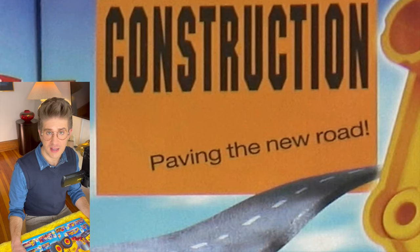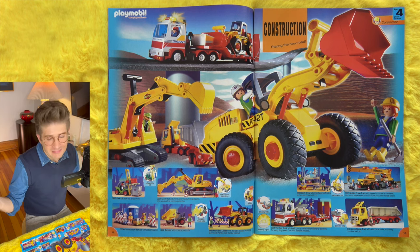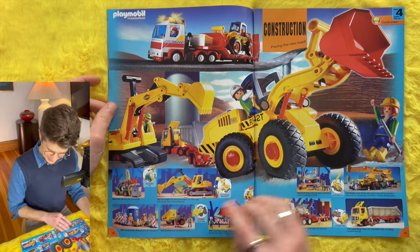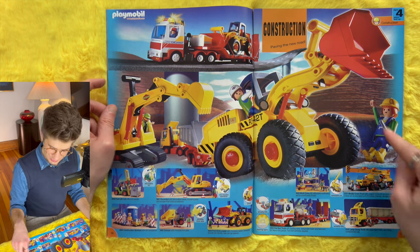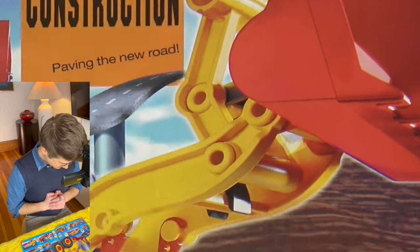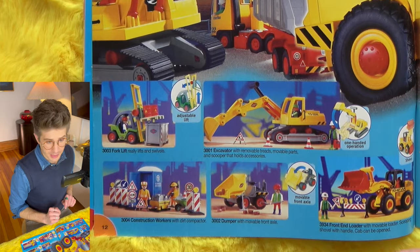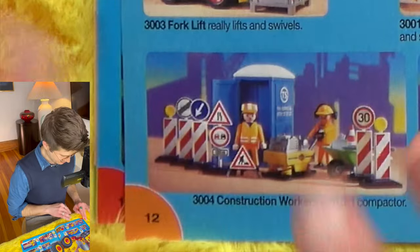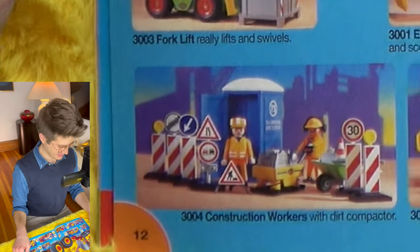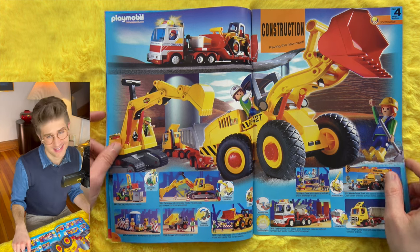Construction — paving the new road. It's a crane or scoop or bulldozer or tow truck of some nature. This isn't really my area of expertise, but I do see that this person down here is about to get smashed by that scoop. For realism on the construction site, we're offered a port-o-potty right there, along with signs and two construction workers. I would really like to see if it has a little white toilet paper insert. It probably does.